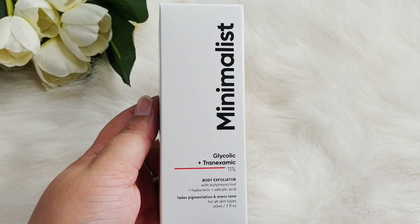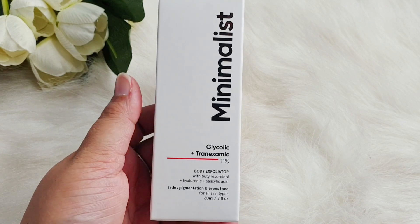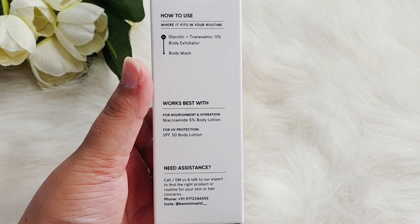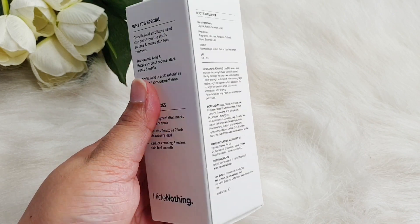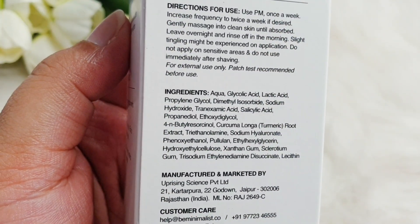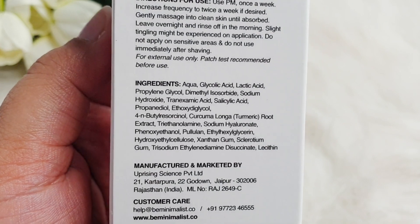Firstly, let's talk about this body exfoliator. The outer packaging is white color — new packaging. This is a glass bottle with a dropper on the top, 60 ml product, and this one retails for 699 rupees. So for 700 rupees you get 60 ml.